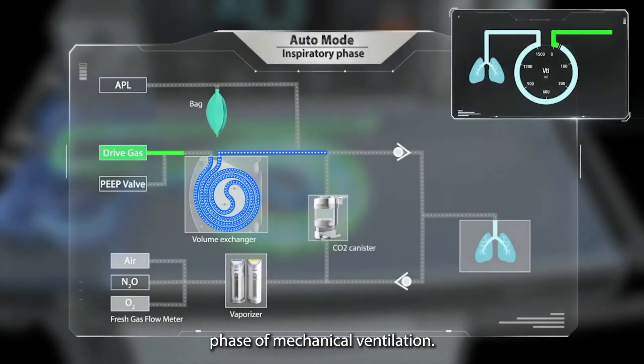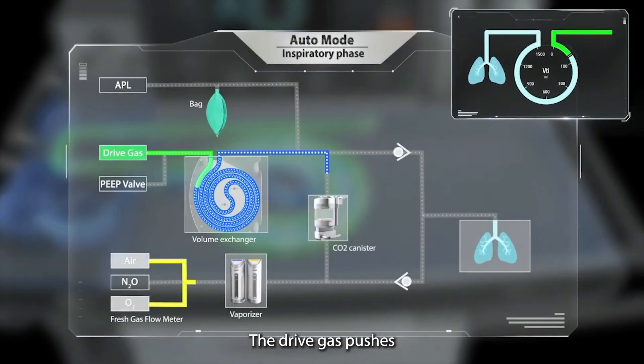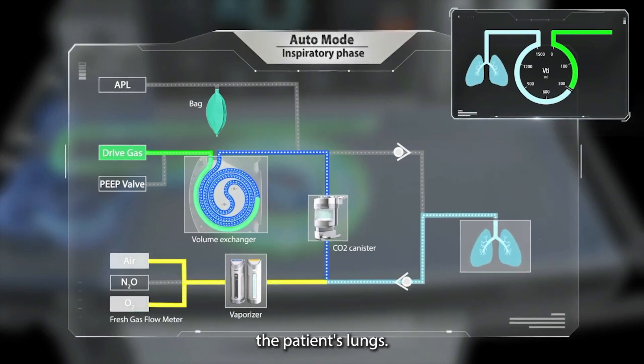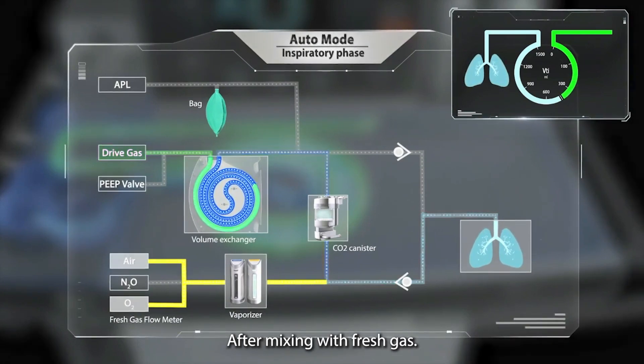During the inspiration phase of mechanical ventilation, the drive gas pushes the patient gas into the volume exchanger, which then enters the patient's lungs after mixing with fresh gas.